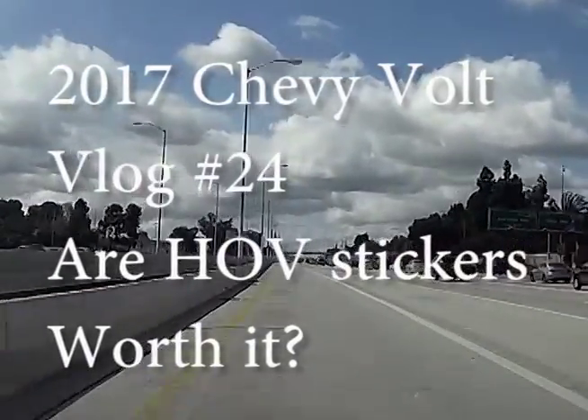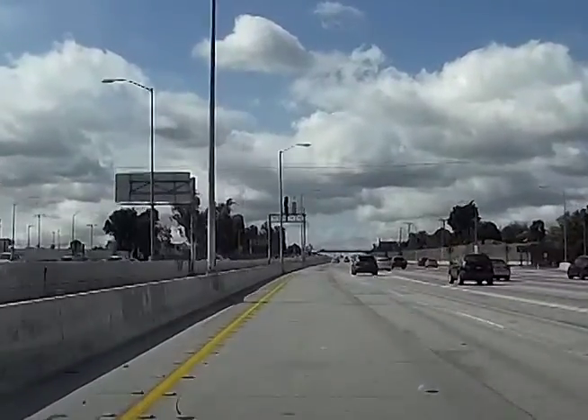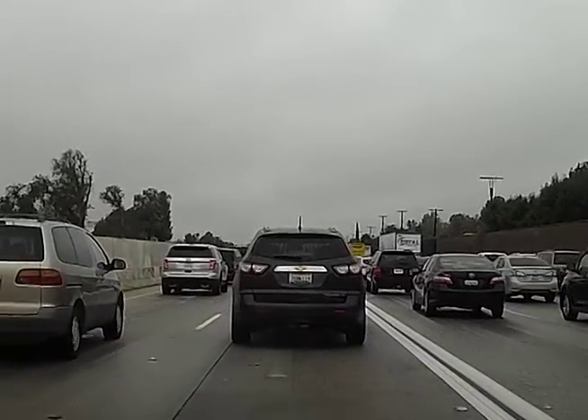Hey guys, just got the HOV stickers. So shall we do vlog number 24: How much time does HOV stickers save me?